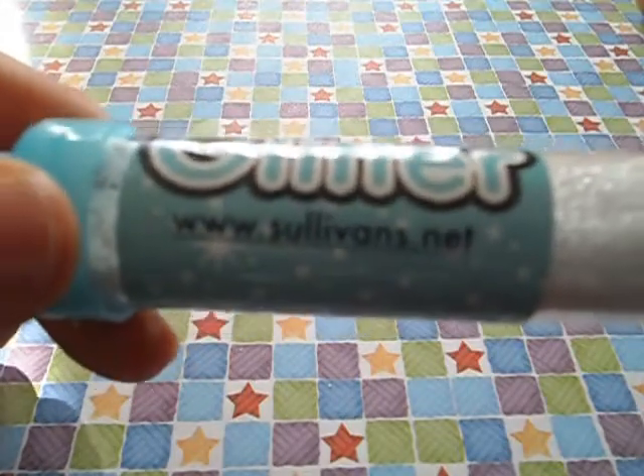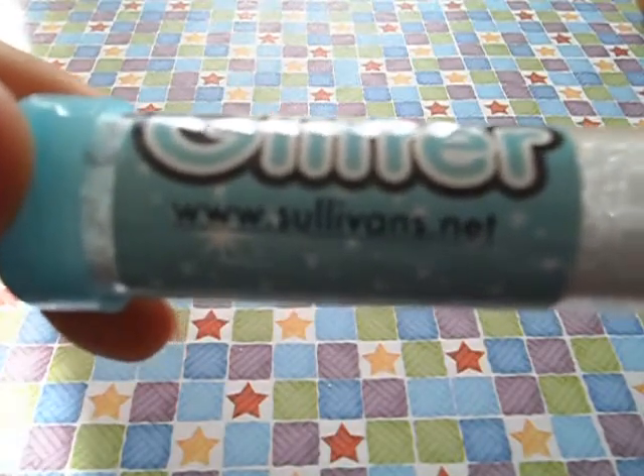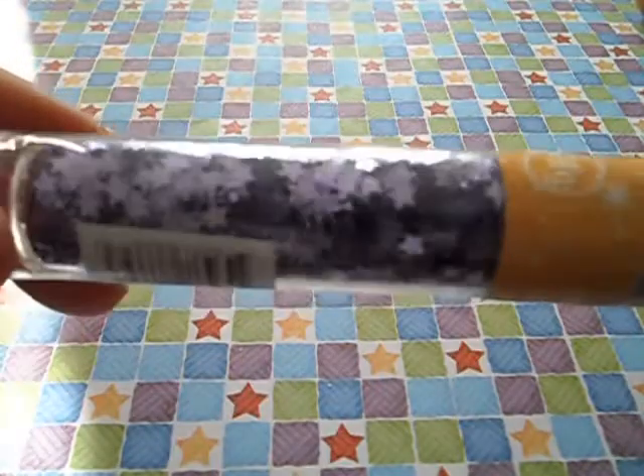They've got a full list of their products on their website. You go to the website, click on the Australian one, then scrapbooking, then glitter, and they've got them all listed. My Lincraft — as big as that display looks — didn't have everything; they had mostly super fine. Anyway, these are purple stars.